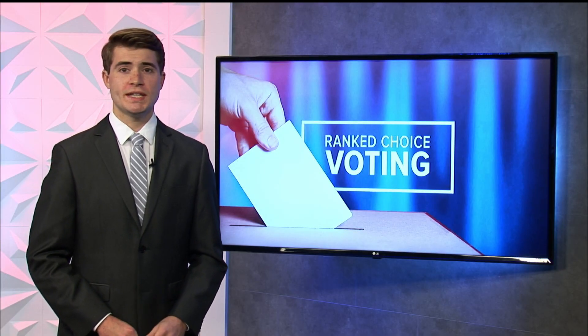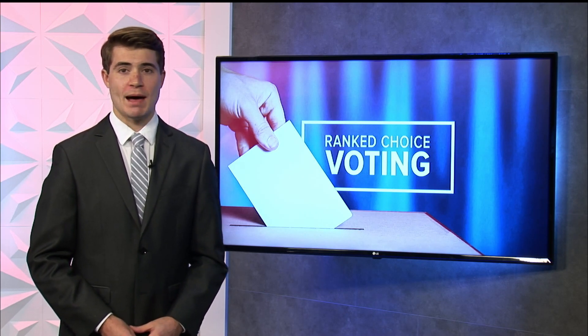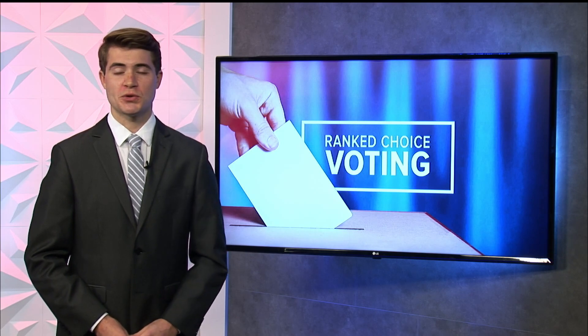Now, if you still need a little more information about Ranked Choice Voting, you can head over to our website and mobile app. Live in studio this morning, Alex Haskell, News Center Maine.